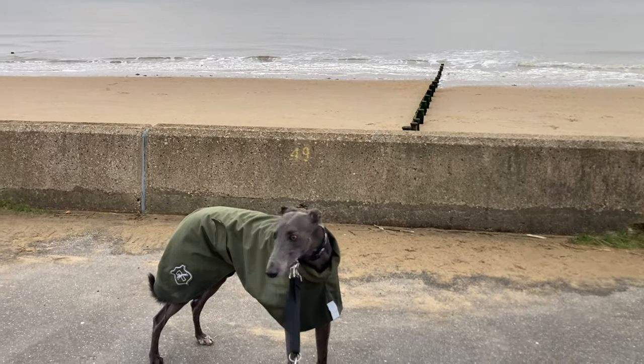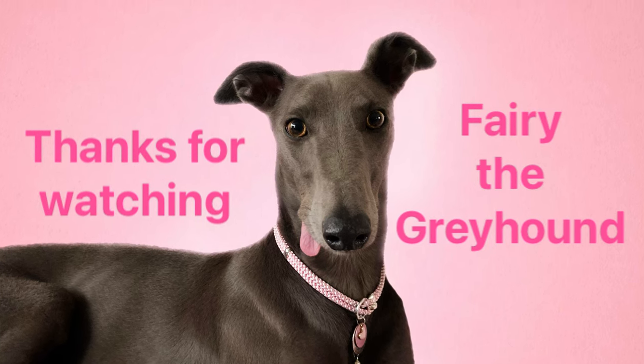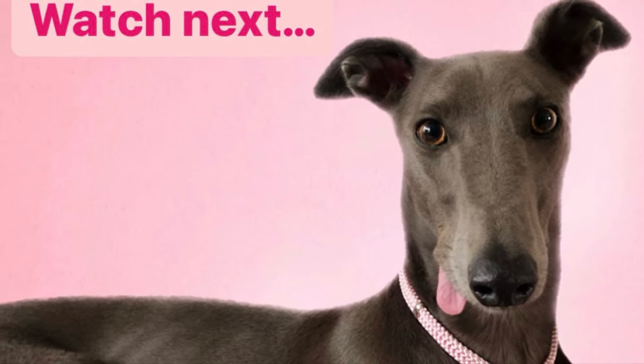Thanks for watching. Hope you've enjoyed another of our beach videos. Don't forget to subscribe and click your notifications and turn them on so you don't miss any of her future videos. Here's a few videos you might like to watch next.